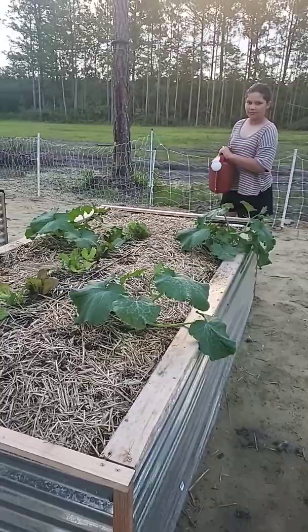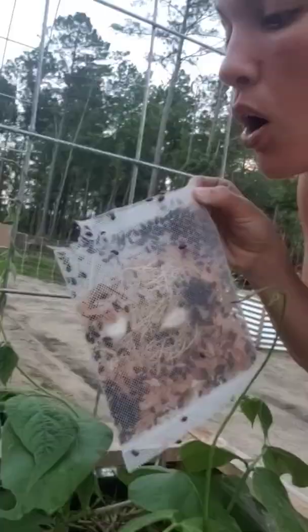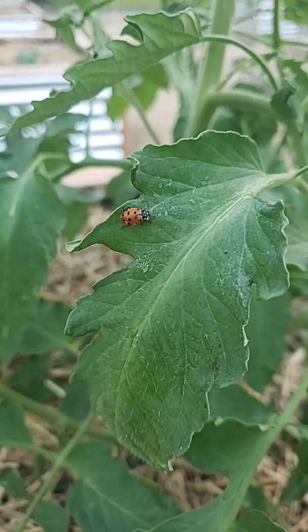We're just splashing a little bit of water on our plants so that there's something for our buggies to drink. Bon appétit, little friends!